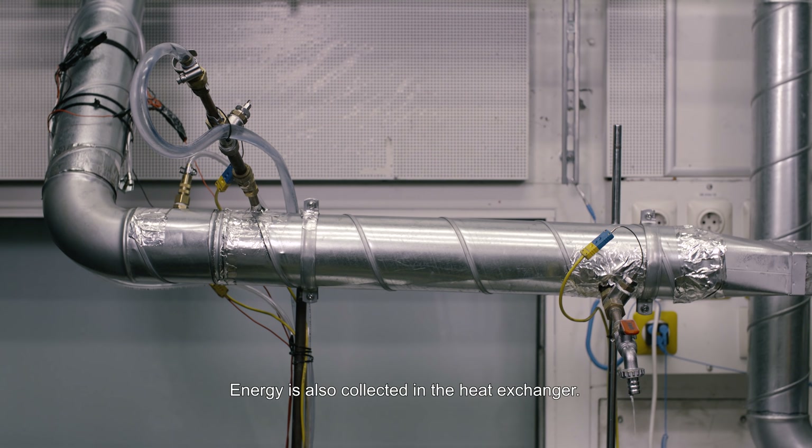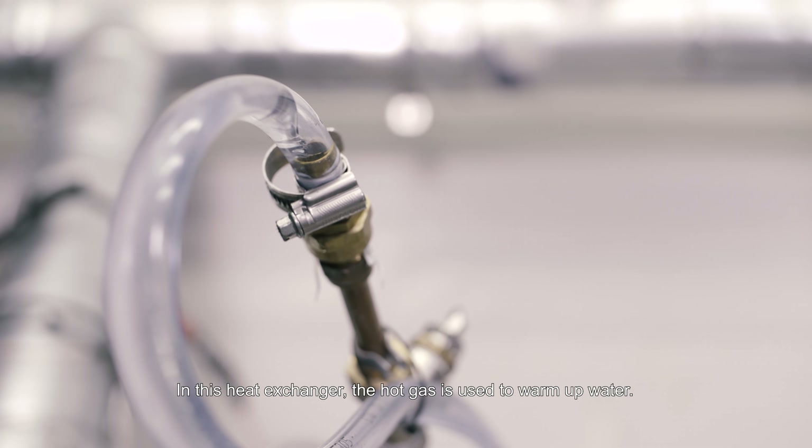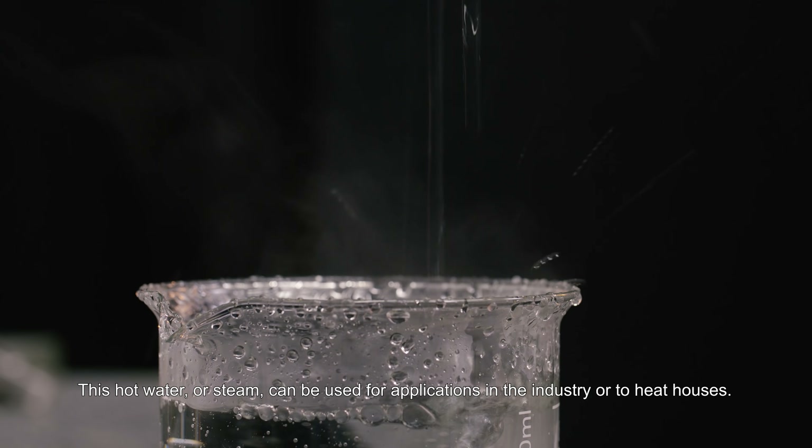Energy is also collected in the heat exchanger. In this heat exchanger, the hot gas is used to warm up water. This hot water or steam can be used for applications in the industry or to heat houses.